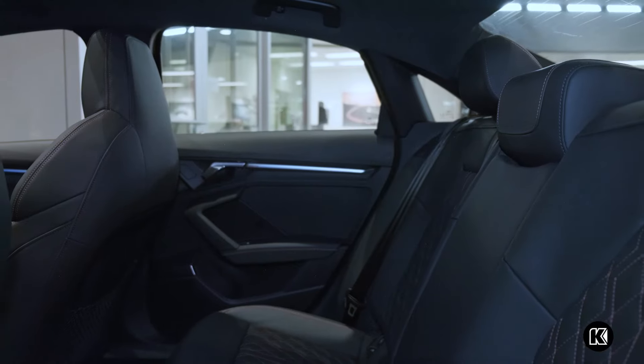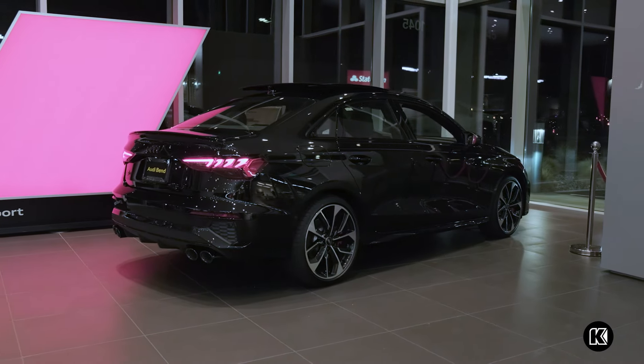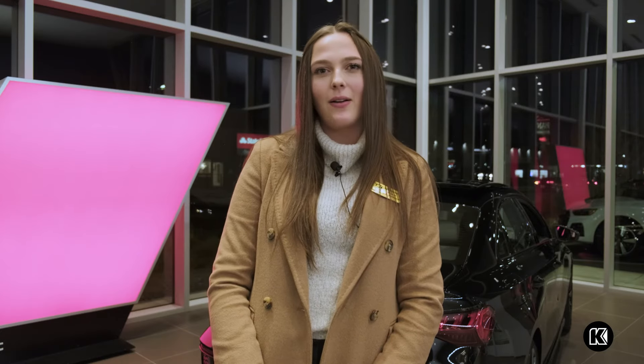With Audi's iconic Quattro all-wheel drive system, you'll feel confident driving in any conditions. The S3 comes equipped with a two-liter four-cylinder engine pushing about 306 horsepower, getting you up to the mountain in no time this winter.